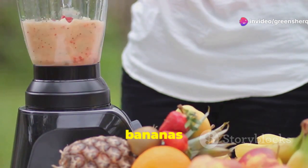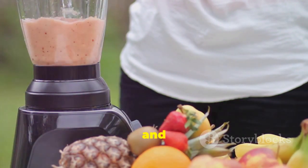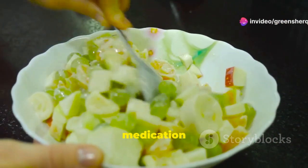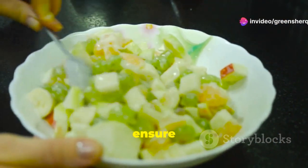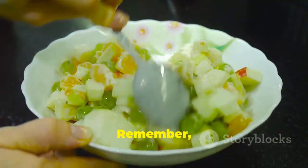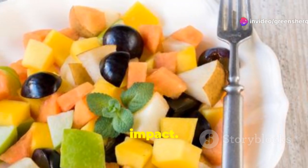There are plenty of other delicious fruits you can enjoy that don't interfere with your medication. Berries, apples, and bananas are all great options. You can still have a nutritious and tasty diet without the risk of adverse interactions. By staying informed, you can ensure that you're getting the most benefit from your treatment while minimizing any potential risks. Remember, your health is in your hands, and making small changes can have a big impact.